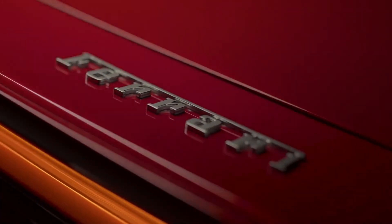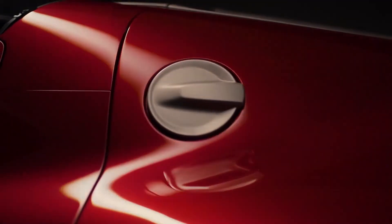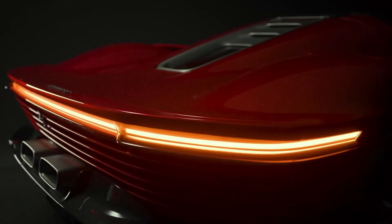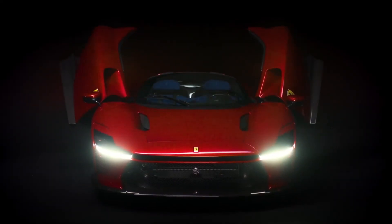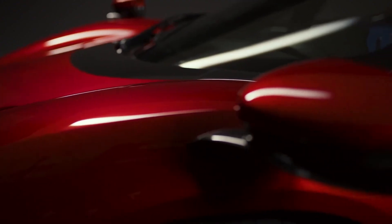Are there any rivals for this? I don't think so — tell me what you think in the comments if there are any rivals for this beautiful Ferrari. The 2022 Ferrari Daytona SP3 is just fantastic.